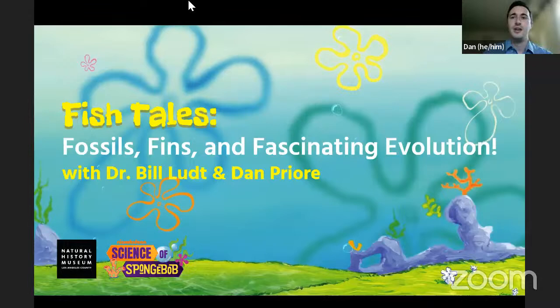Every Tuesday in June, my fellow educators and I will be hosting a kid-friendly conversation with marine scientists or paleontologists, diving into a variety of topics, from marvelous marine mammals to fascinating fish, and introducing fossilized ancestors of your favorite SpongeBob characters featured in our new LA Underwater Exhibit. Since this is a webinar, if you have questions for Bill or I today, you can submit them in the chat and we can answer them at the end of the program.